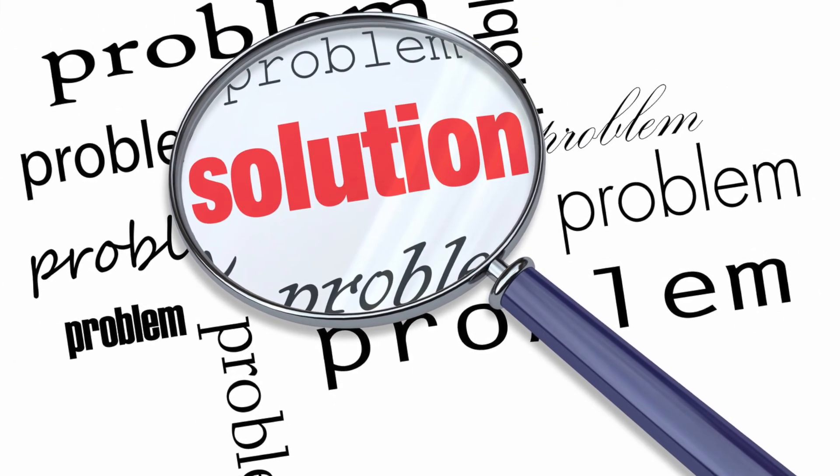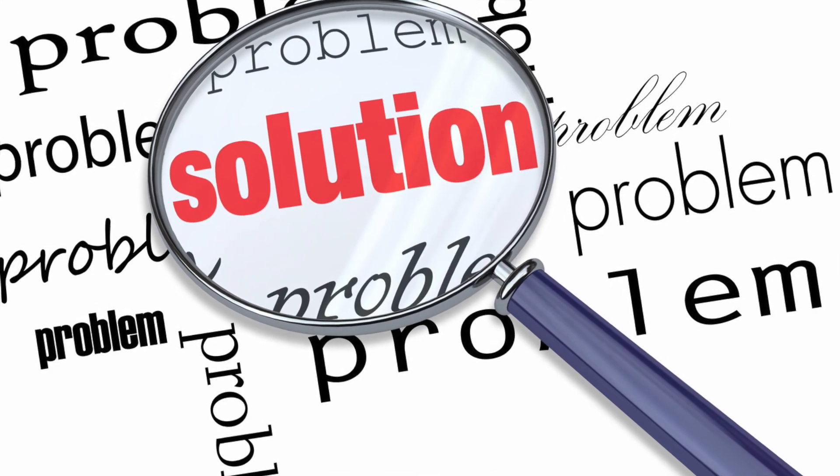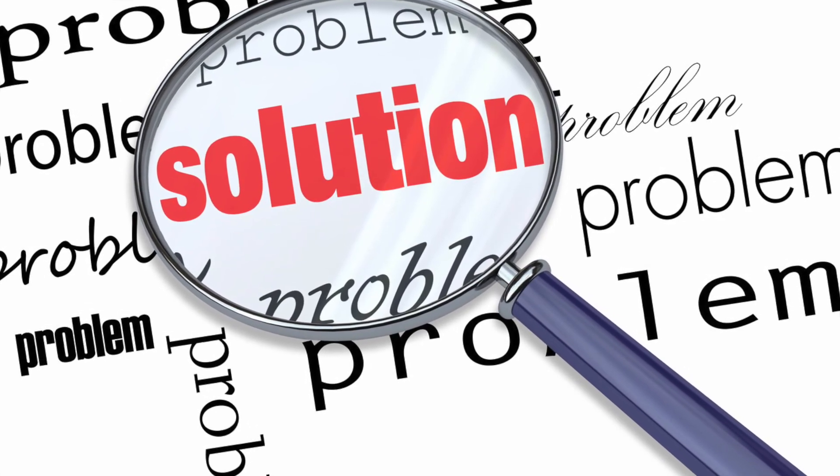Well, the only possible solution that I can see is if Apple recalls all the affected laptops. But this may never happen.